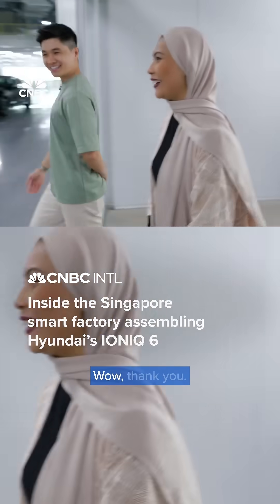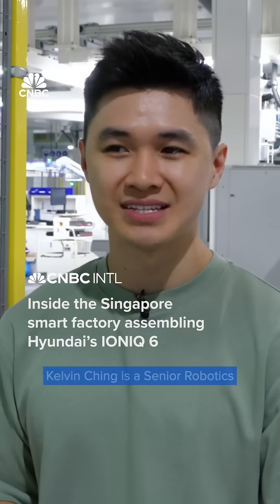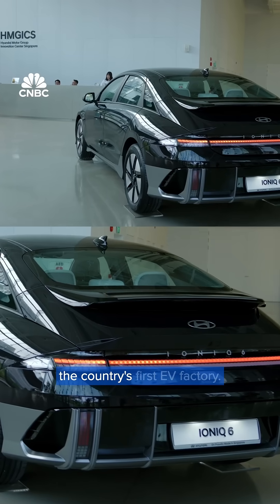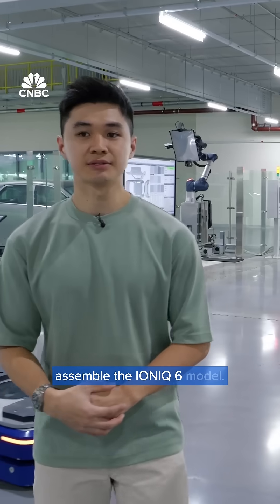Welcome to our smart factory. Kelvin Ching is a senior robotics engineer for Hyundai Motor Group Innovation Centre Singapore, the country's first EV factory. He's showing me how robots assemble the IONIQ 6 model.